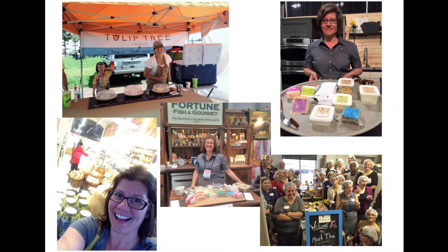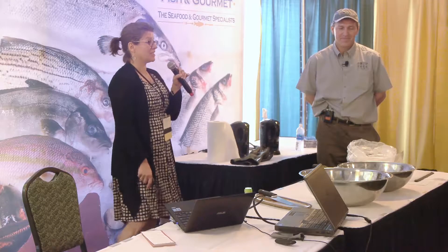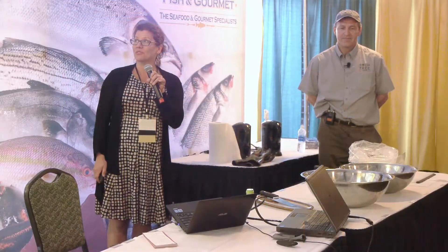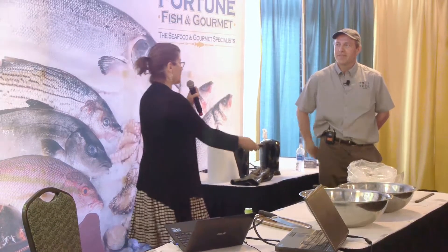I'm Laura Davenport, co-owner of Tulip Tree Creamery. I like to do pictures so you can see versus reading words. When I'm not at a Fortune Fish show, I'm usually out feeding people cheese, creating cheese plates, coordinating classes, and so forth, or doing farmer's markets.